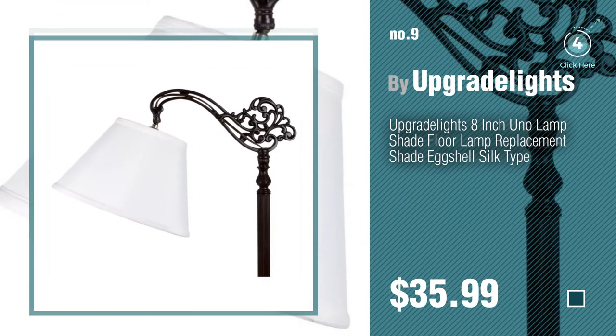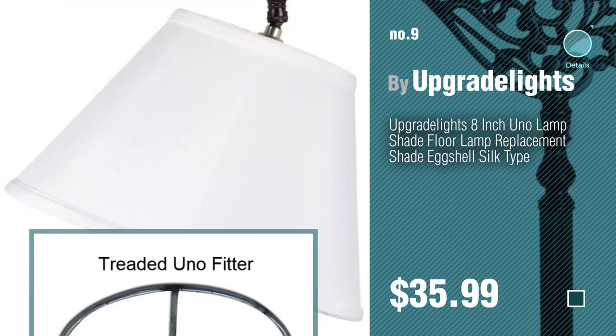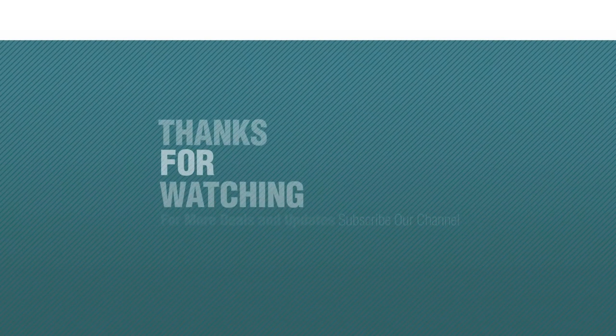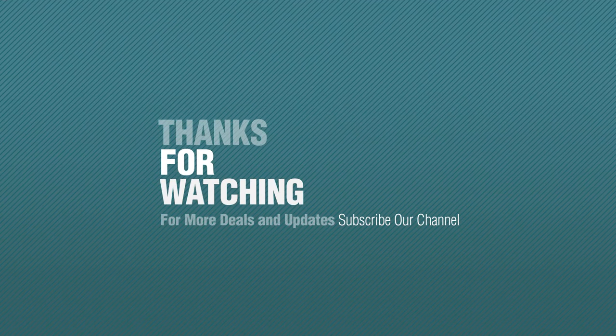Discover more threaded unifitter lampshades ideas and items to explore — click the info circle. Thanks for watching this collection; if you like it, subscribe to our channel below.